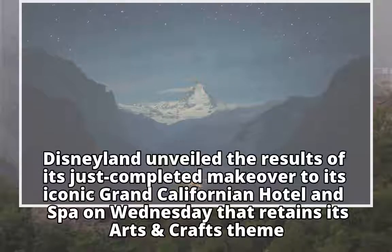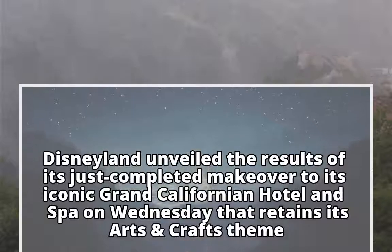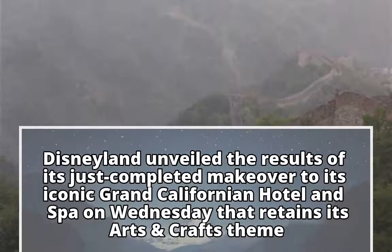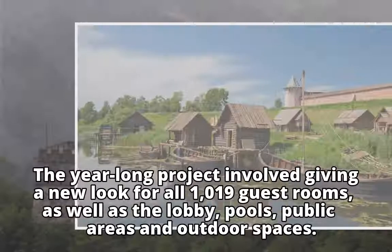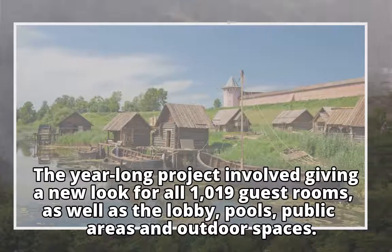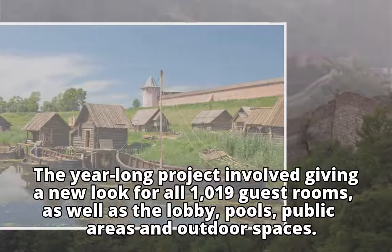Disneyland unveiled the results of its just-completed makeover to its iconic Grand Californian Hotel and Spa on Wednesday, that retains its arts and crafts theme. The year-long project involved giving a new look to all 1,019 guest rooms, as well as the lobby, pools, public areas, and outdoor spaces.